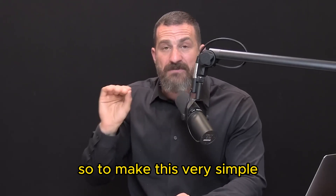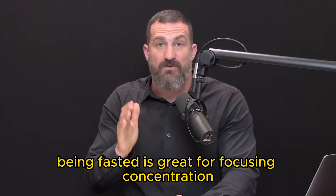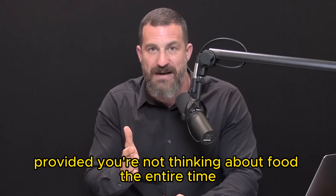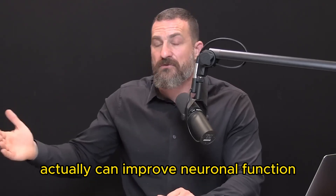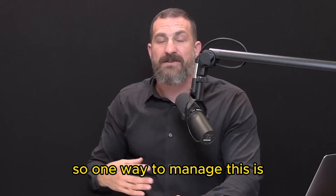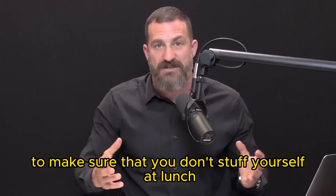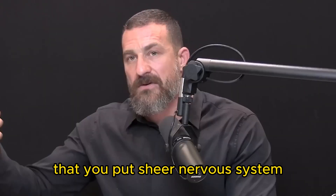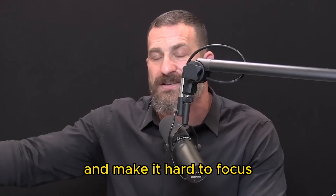Being fasted is great for focus and concentration, provided you're not thinking about food the entire time, and being fed is also terrific for focus and concentration — it can actually improve neuronal function — provided that you didn't eat too much. If you're going to have lunch, make sure you don't stuff yourself, as overeating can push your nervous system into a parasympathetic mode and make it hard to focus in the afternoon.